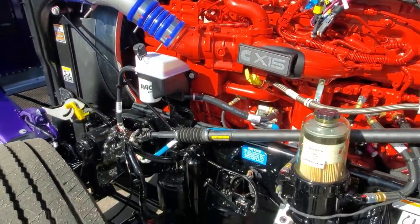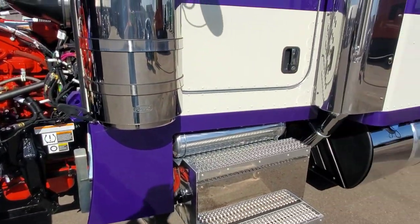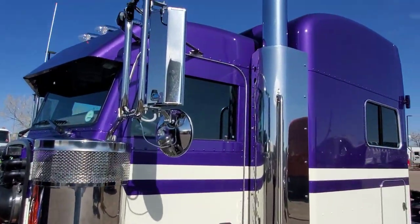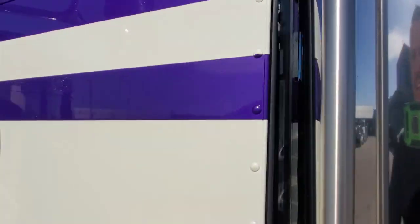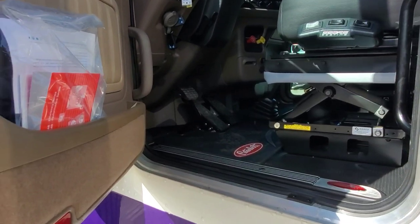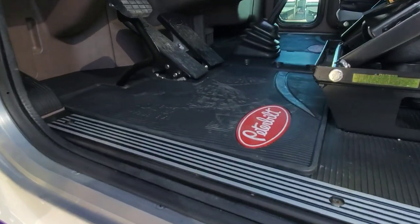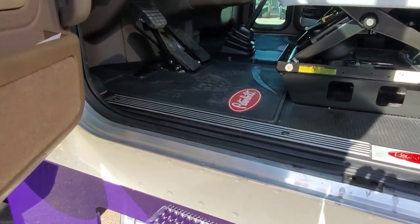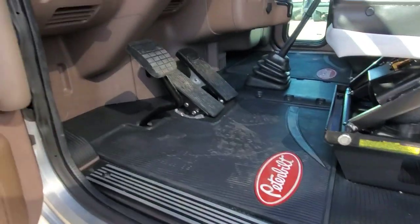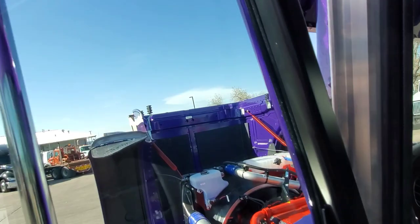Air ride front suspension, 13.2 front, 40 rears, 336s. We have some pretty cool customs getting ready to come out on video here, so stay tuned. Subscribe if you like. I might even be doing a truck that's going to be hiding a DEF tank — I think it's going to be pretty slick. Window chops as well.